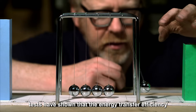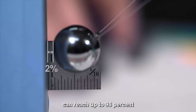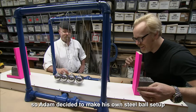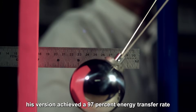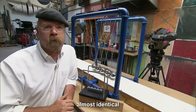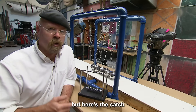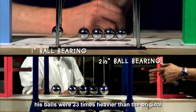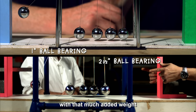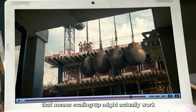Tests have shown that the energy transfer efficiency can reach up to 98%, so Adam decided to make his own steel ball setup to test it. Surprisingly, his version achieved a 97% energy transfer rate — almost identical. But here's the catch: his balls were 23 times heavier than the original. Losing just 1% more energy with that much added weight means scaling up might actually work.